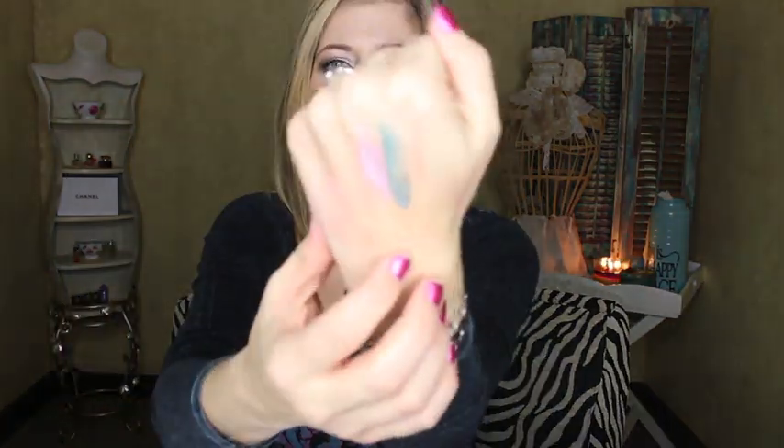I got three things at Ulta. First, the Jack Black lip balm because Brad tried to steal mine and I'm addicted to it. Then I got two Jane cosmetics cream eyeshadows. Instead of my usual neutral coppery colors, I stepped outside the box — I got Precious Pink Orchid, which I thought would look great as a base under the Naked 3 palette, and Beaming Blue Green. Both are buy one get one half off, so they were about six bucks each.